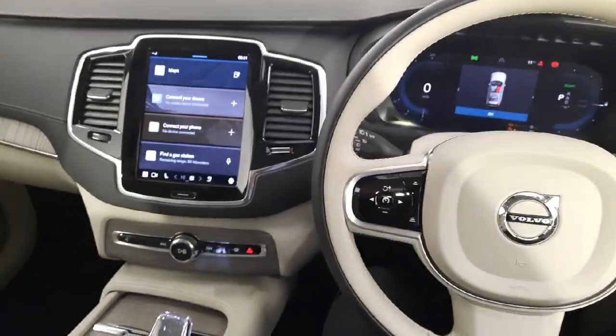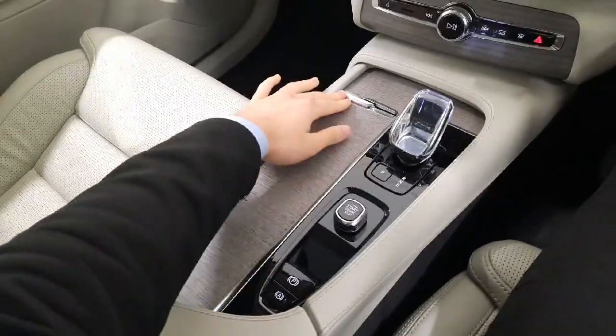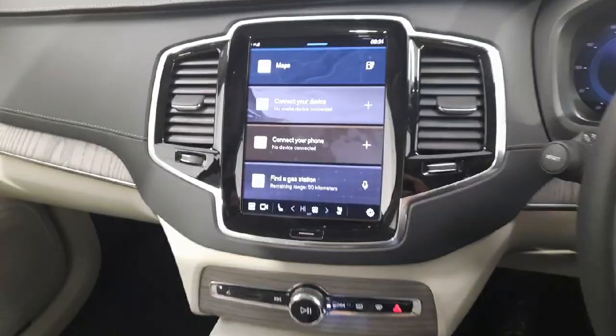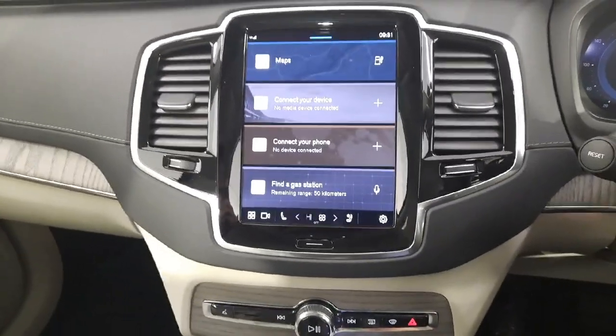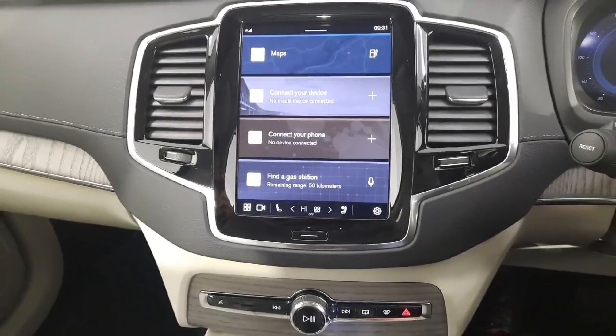Into the driver's seat — you have storage space and a wireless phone charger. Orrefors crystal automatic gear stick. Your upgraded infotainment display with full Google Automotive services — Maps, Volvo On Call, and Bluetooth connection, as well as your radio.